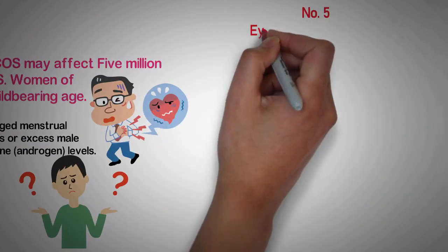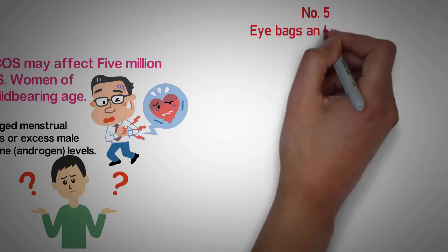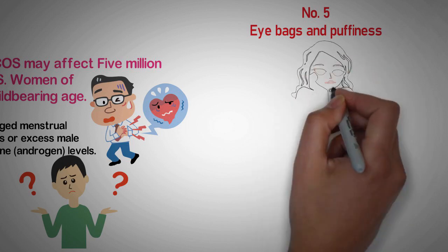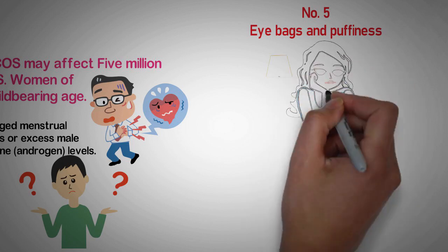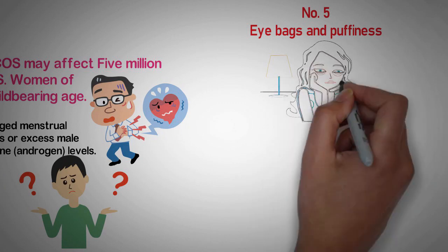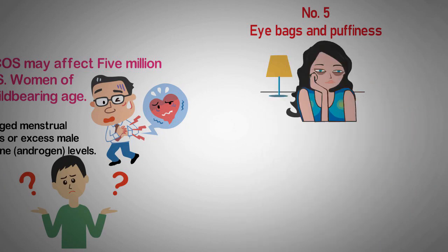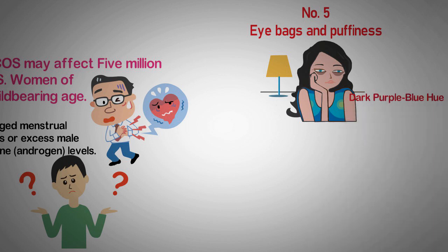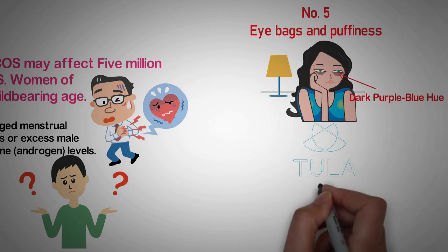Number 5: Eye bags and puffiness. Tired-looking eyes could be a red flag for chronic allergies, which dilate blood vessels and cause them to leak. In the sensitive skin under your eyes, this creates puffiness and a dark purple-blue hue, says Dr. Raj, who is also co-founder of the skincare company Tula.